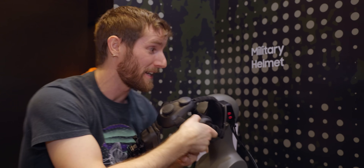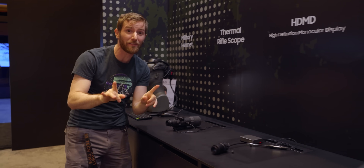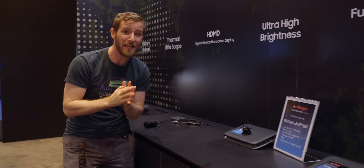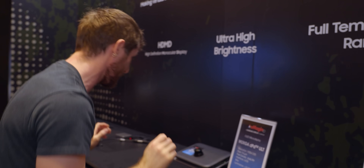This may not be the augmented reality headset that everyone's talking about right now, but hidden away at the Samsung Display booth is a showcase from the recently acquired Imaginoptix that absolutely blew my mind. Apple, I don't ask you for much, but can you please use this tech in your upcoming AR/VR headsets?